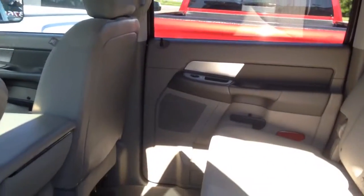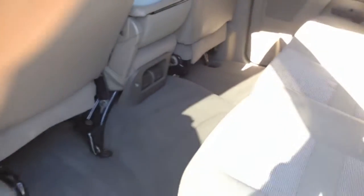Here's the back seat — you have tons of room. This is a mega cab, tons of room in the back. Everything on the interior of this vehicle is very, very clean.